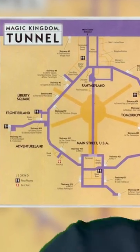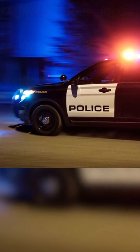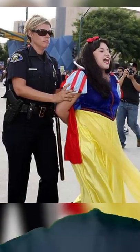Underneath Disneyland, there's a massive network of secret underground tunnels. The idea is to keep the magic alive by hiding the characters when they're not supposed to be seen. It's also used by ambulances and police. They try to be as secretive as possible so no one in the park gets alarmed.